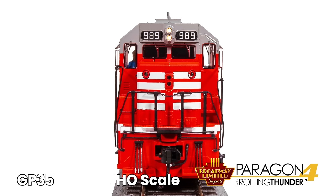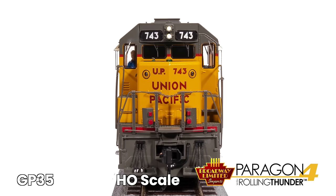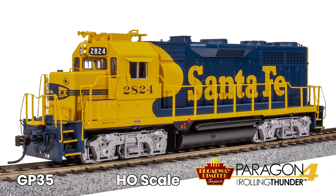Additional individually controlled lights include Mars light, number board lights front and rear, front classification lights, rear classification lights, emergency light, rotating beacon where appropriate. And that's the AN scalers overview. Next up is the Paragon 4 Rolling Thunder with added onboard capacitance.